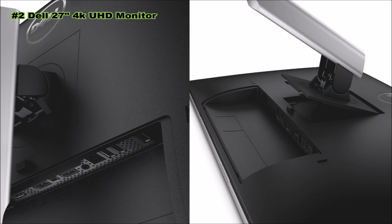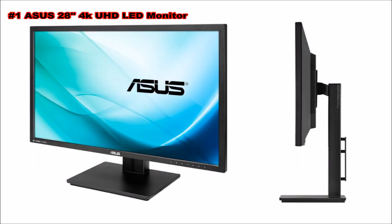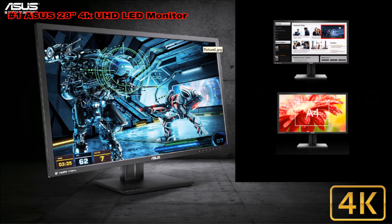Number one: ASUS 27-inch 4K monitor PB287Q. Open your eyes to breathtaking levels of detail with the ASUS PB287Q true 4K ultra high definition monitor. It features a 16:9 aspect ratio white LED display that delivers next-generation 4K UHD visuals. ASUS raises the bar by incorporating proprietary technologies into the PB287Q to give you a truly vivid visual experience.